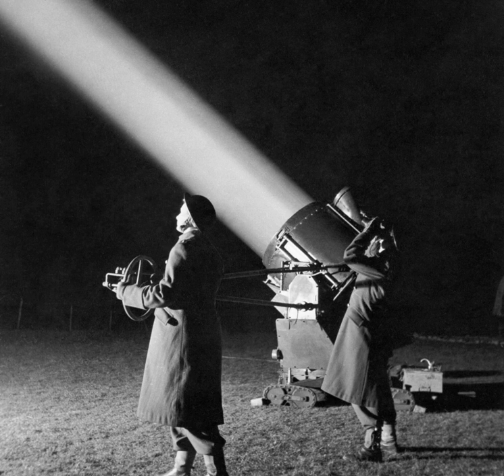Today, searchlights are used in advertising, fairs, festivals and other public events. Their use was once common for movie premieres. The waving searchlight beams can still be seen as a design element in the logo of the 20th Century Fox movie studio and the Fox Television Network. The world's most powerful searchlight today beams from the top of the pyramid-shaped Luxor Hotel in Las Vegas.